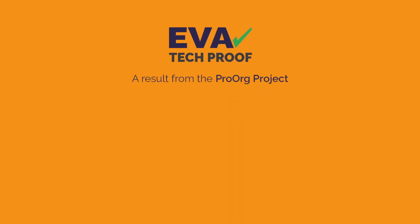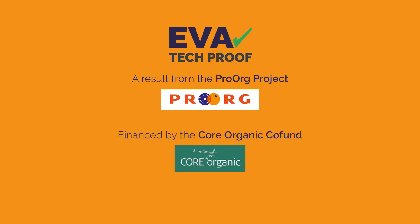EVA TechProof is a result of the ProOrg project team and is financed by the Core Organic CoFound.